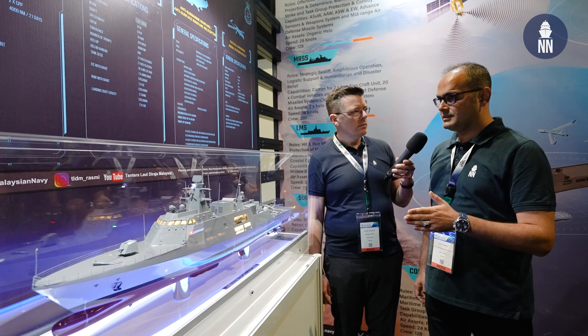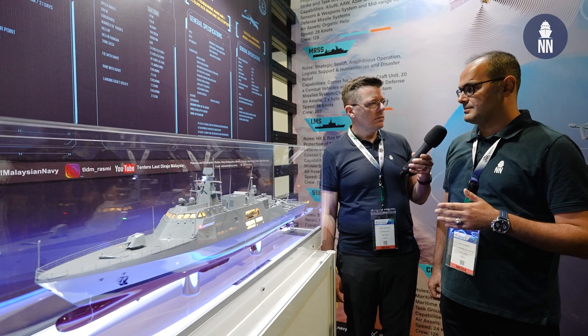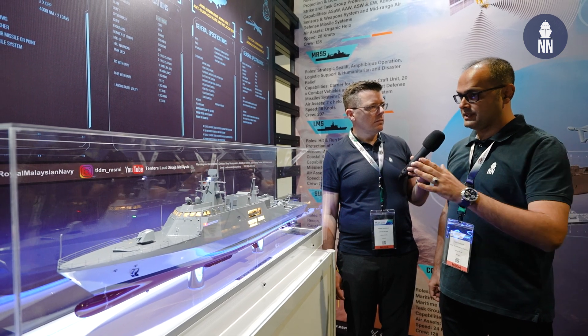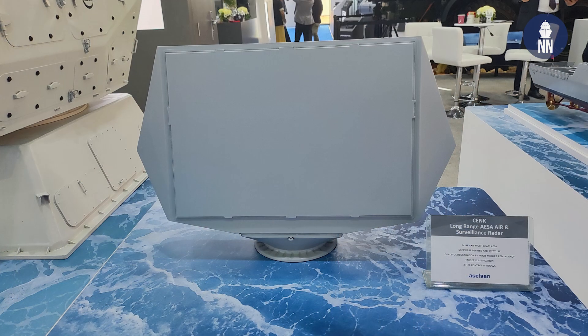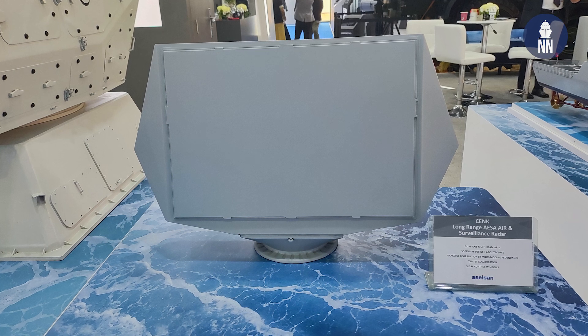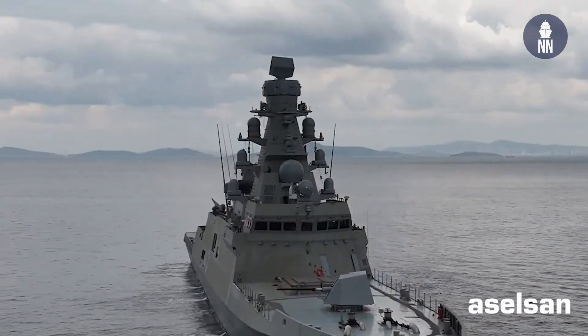There is another difference in terms of radar. The Turkish version is fitted with the Talismate Smart S MK2 air surveillance radar. But this ship, as far as we understood from the mock-up, will be fitted with the GENC-S AESA radar made by Aselsan, just like in the TCG Istanbul, the first I-class frigate.